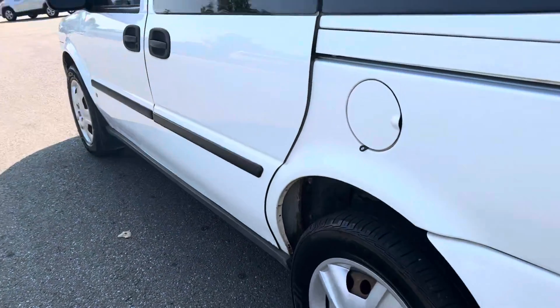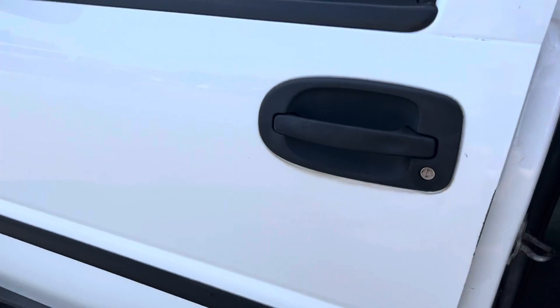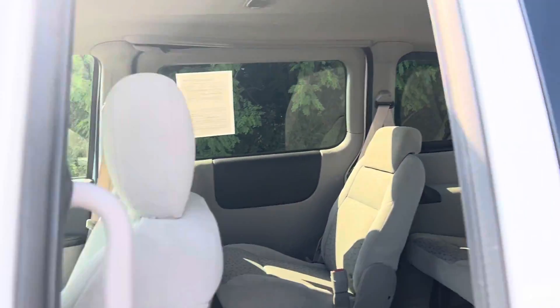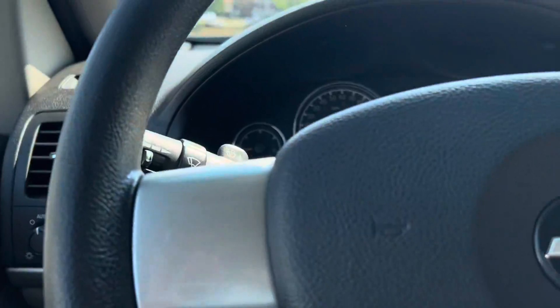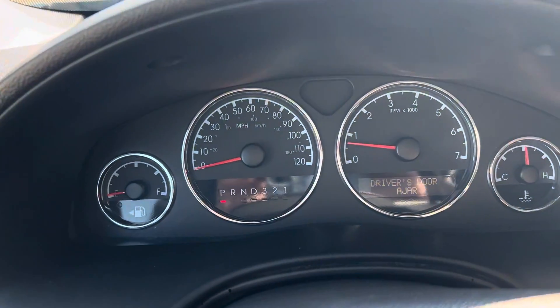Coming up the driver's side here. Both doors slide — I'm sorry, slide. We just got this vehicle in two days ago, which really was yesterday, the first time we actually got it in. We're still waiting on the service inspection, so this is exactly how it is right now.